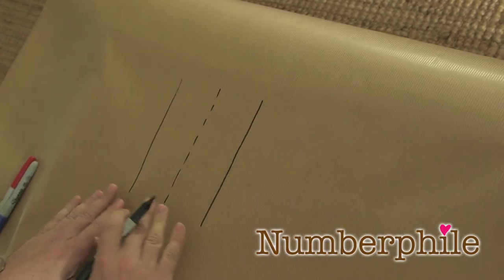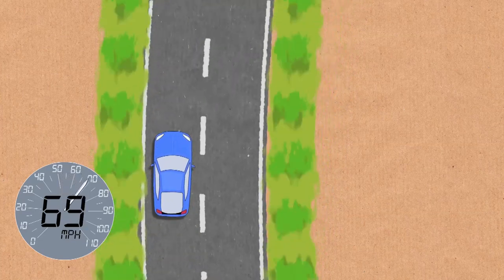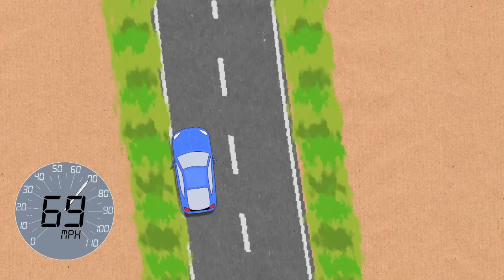Let's say you're in Britain on a dual carriageway. I'm going to try and draw this - two lanes, both going in this direction, and there's a blue car on the left going at 70 miles per hour, which is the legal limit on motorways and dual carriageways in this country. They're doing the right thing. And so they should be. Trouble is, you could be doing the right thing and other people on the roads might not.